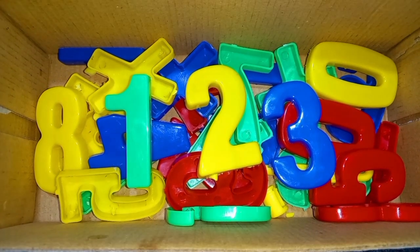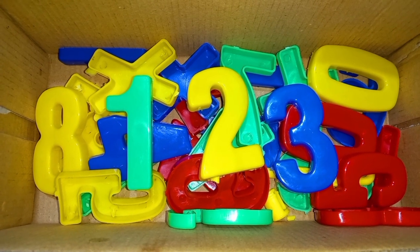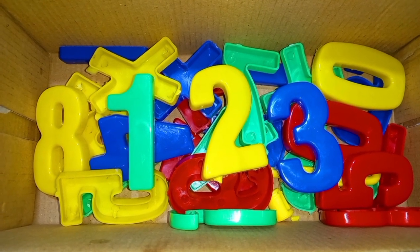Wow! One, two, three numbers. Today we'll learn numbers. One, two, three.